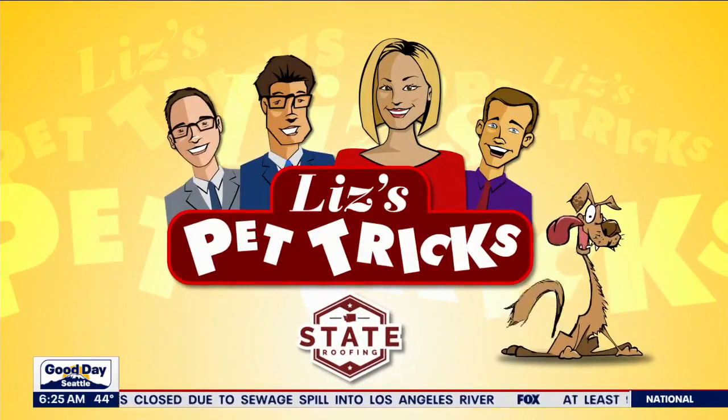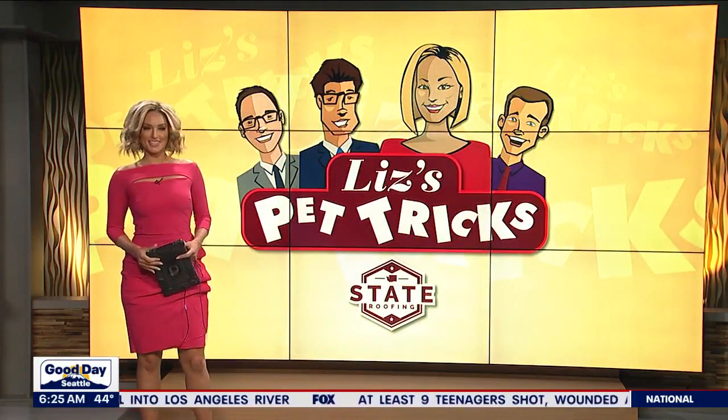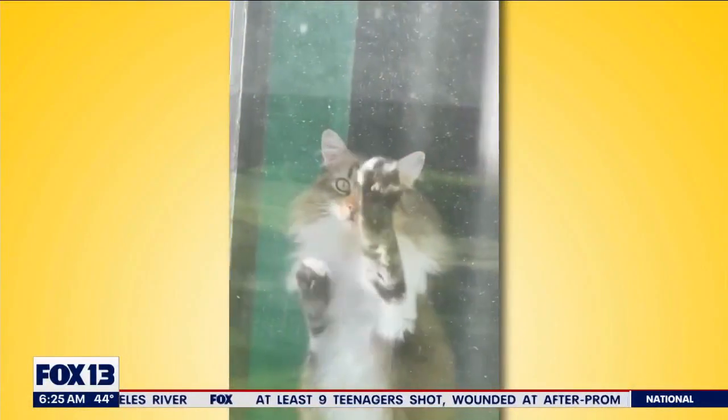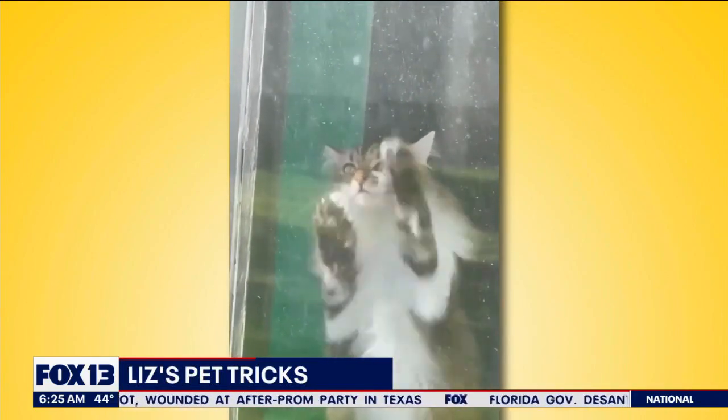This pet tricks segment is brought to you by State Roofing. It is time for Liz's pet tricks, and this one is here to kick us off this morning — we've got Betelgeuse. We just love a cat who is helping to clean the windows.